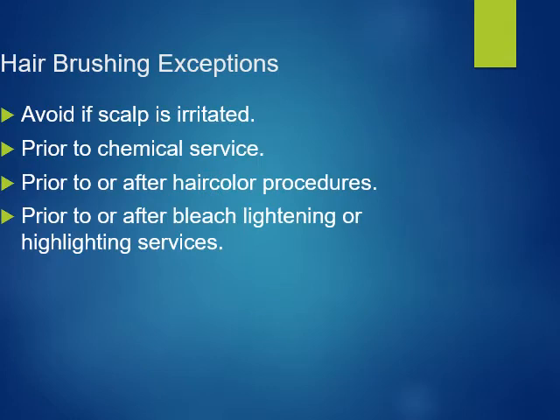There are additional exceptions for brushing. Do not brush if the scalp is irritated, prior to a chemical service, prior to or after hair color procedures, or prior to or after bleaching or hair lightening services.